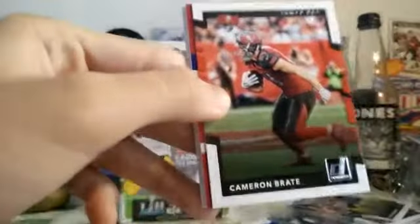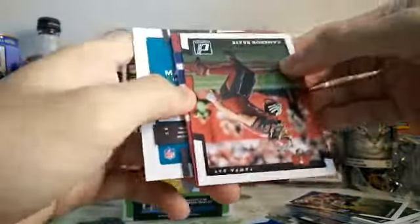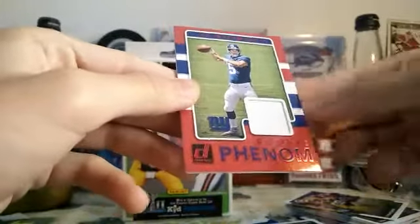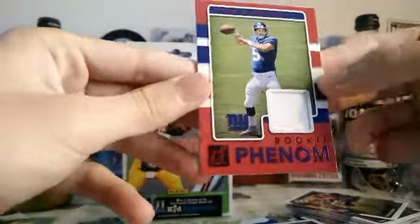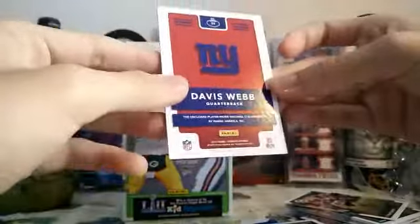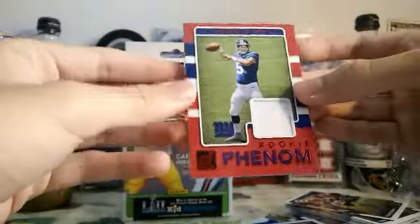It's a red one of the Rookie Phenoms. It's a blue team — Davis Webb, Rookie Phenoms, red jersey. Of course, not game used, not numbered either. But that's cool.